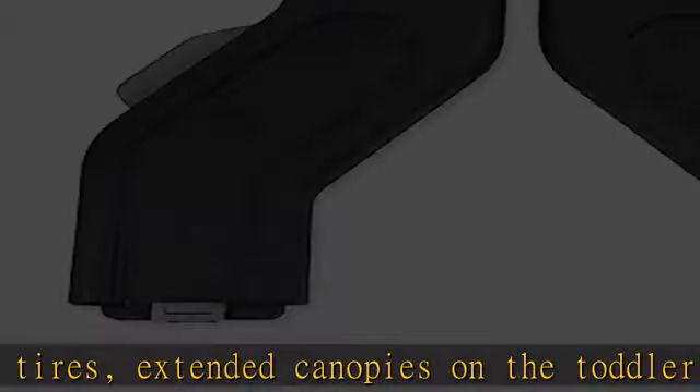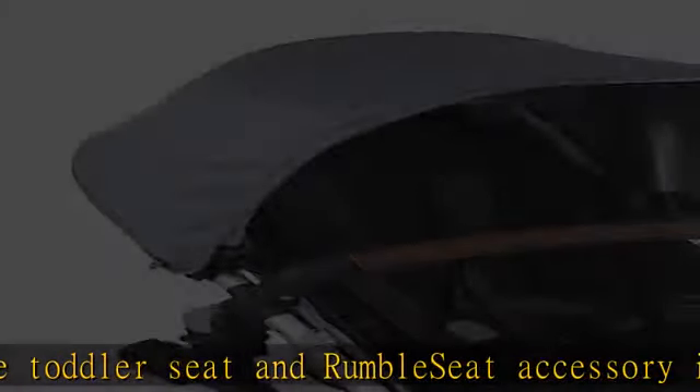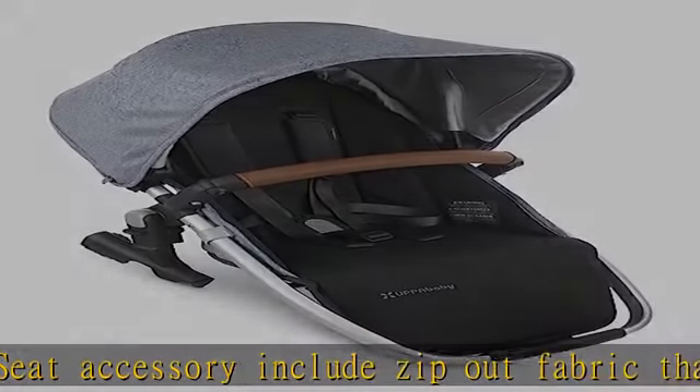Upper adapters have a quick, no-tools attachment with color-coded dot indicators to ensure proper installation, and the Vista V2 can fold with the adapters on.